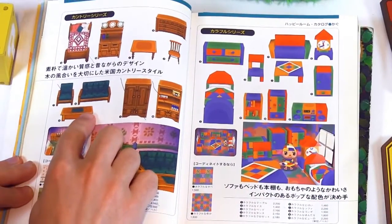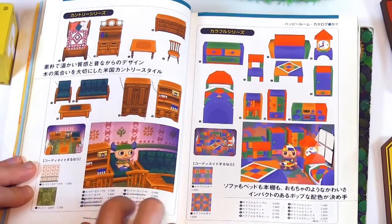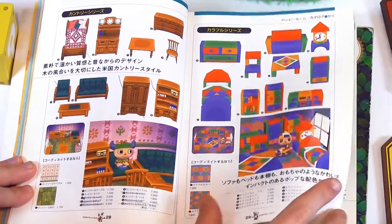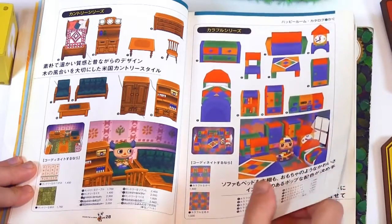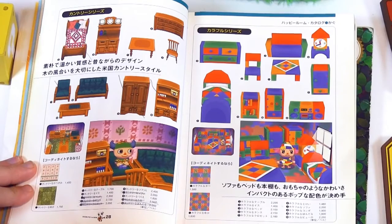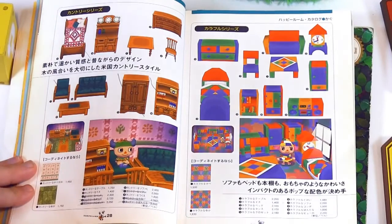We have the ranch series. The kitty series. I just noticed on the left side of the page there's a picture of K.K. Slider, and then on the right side it's the same picture but he has his back turned. Which is pretty cool.